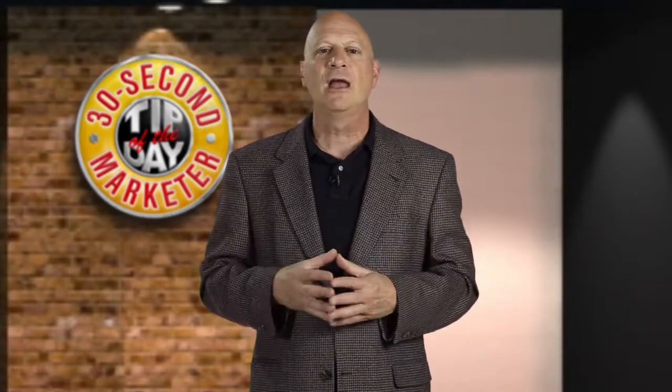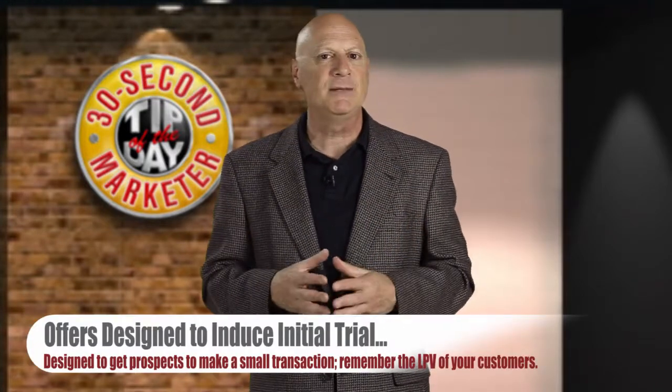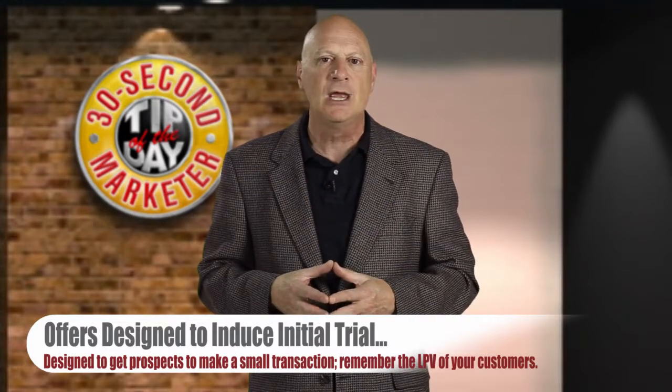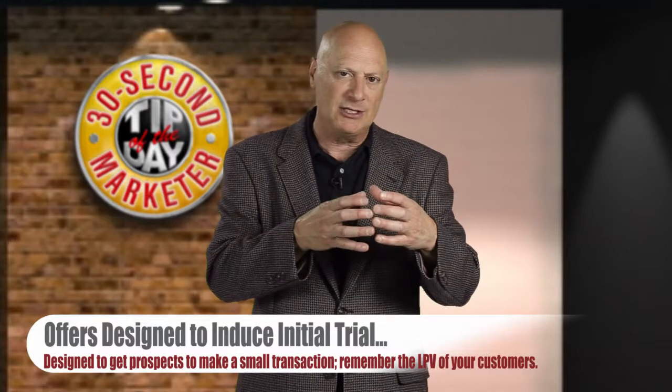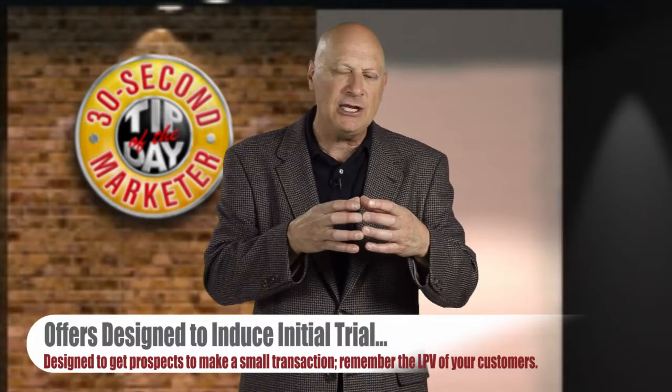The third kind of offer is to induce an initial trial. Some people simply need to dip their toes in the water rather than plunge in head first. So if you can get a little transaction, you change the nature of the relationship. That person is no longer a prospect — now they're an actual customer and you have elevated the amount of trust that they have in you, and you have set the stage for a long relationship where they can buy over and over again.